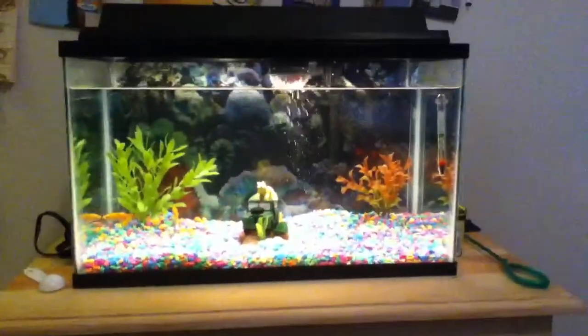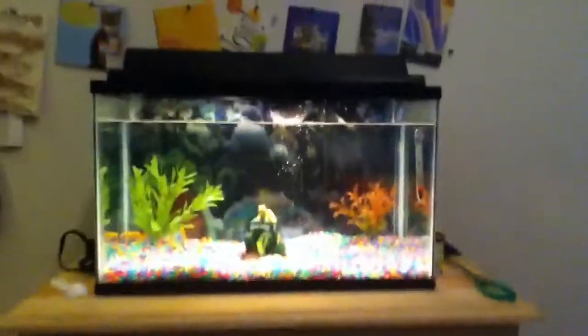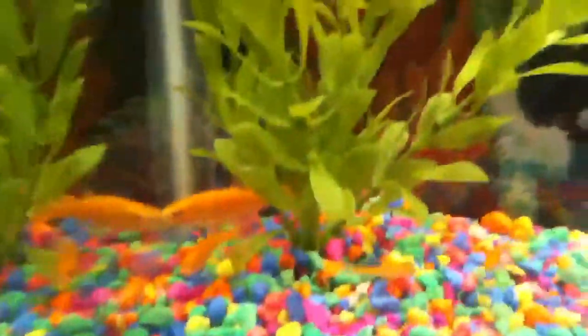Hello to YouTube. This is my fish tank that I'm going to be showing you today. In it, I got eight — no, wait — seven rosy red minnows from PetSmart.